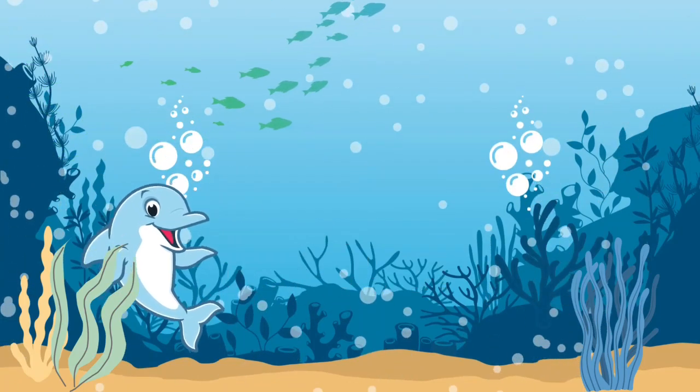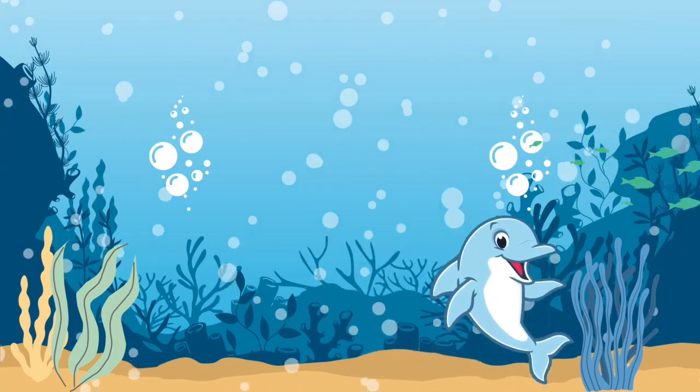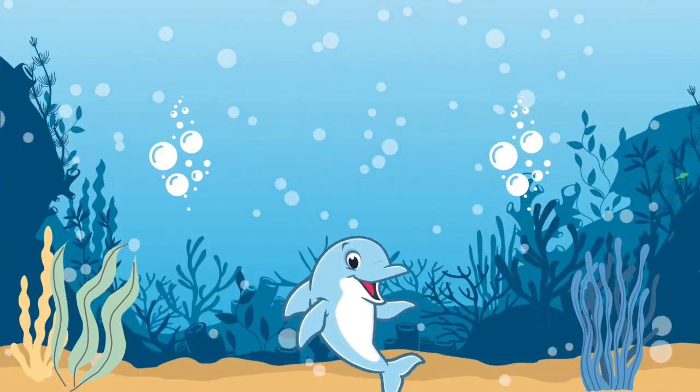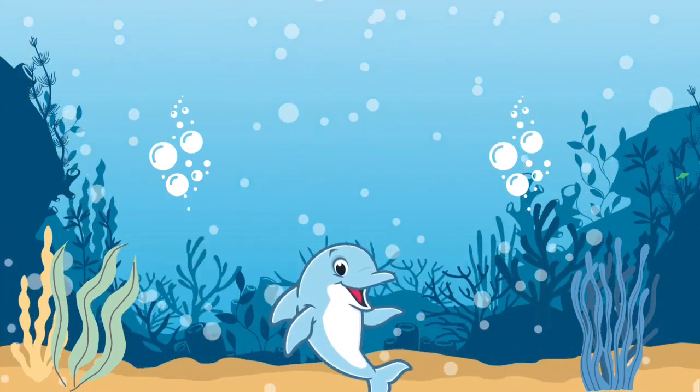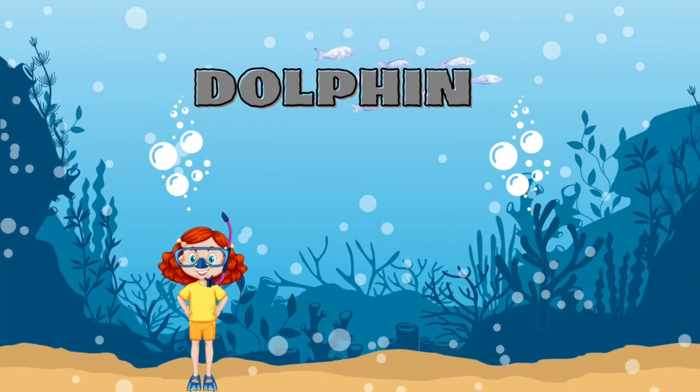Do you know what this friendly-looking sea animal is? It's a dolphin.